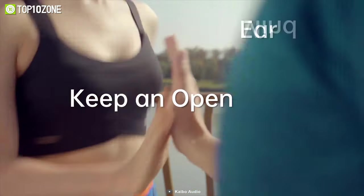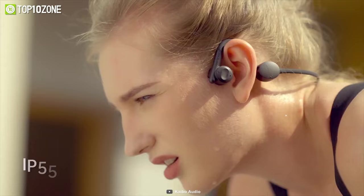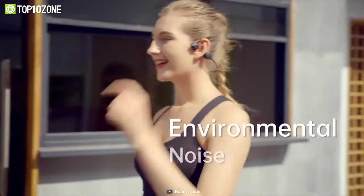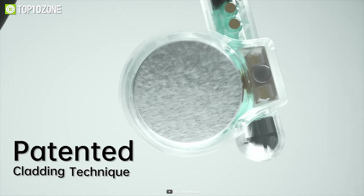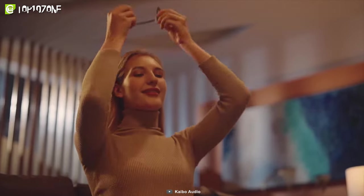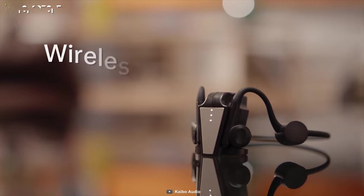This headphone is IP55 water resistant and has environmental noise cancellation. Its intuitive touch controls add convenience, and the patented cladding technique minimizes sound leakage. It also comes with a futuristic wireless charging dock.